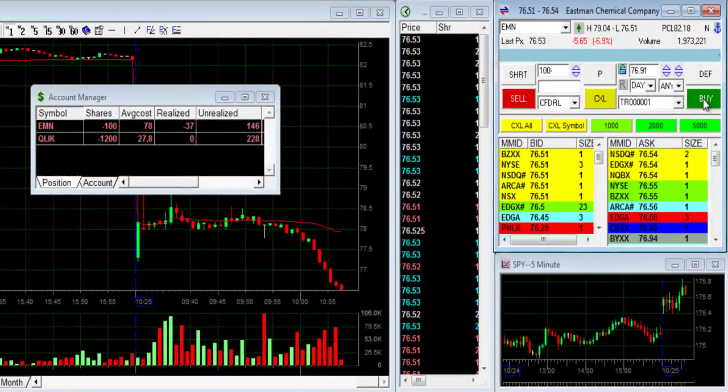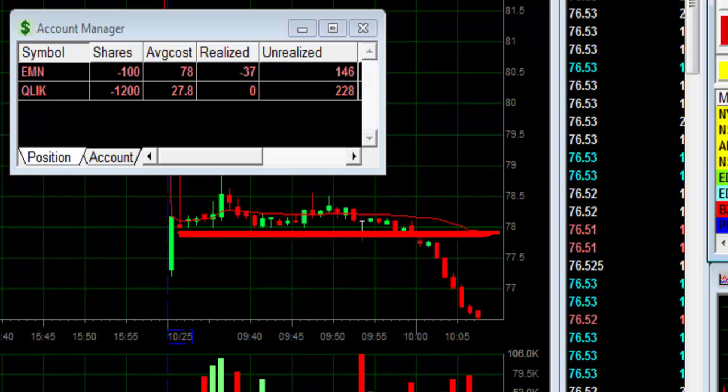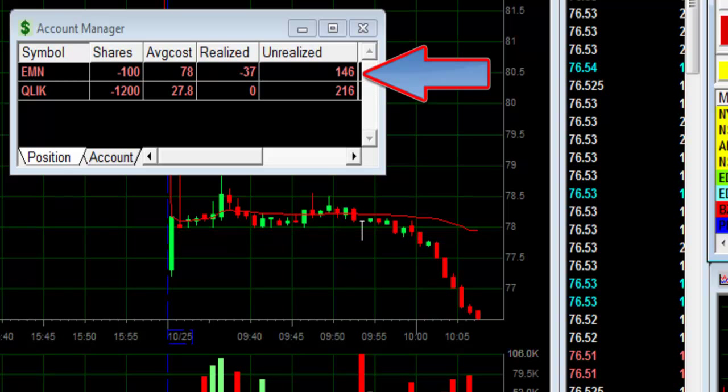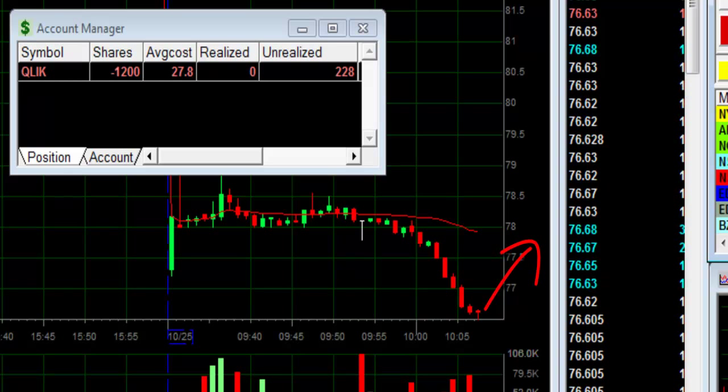EMN continues — just 100 shares. You remember the breakdown under $78? It's at $76.50 right now. Just 100 shares, up $140. It's a nice ride, EMN. I think it's going to move up here, so I'm buying to close.